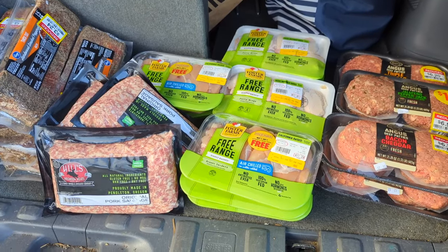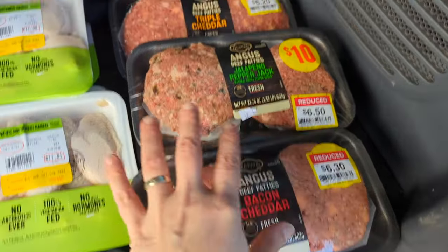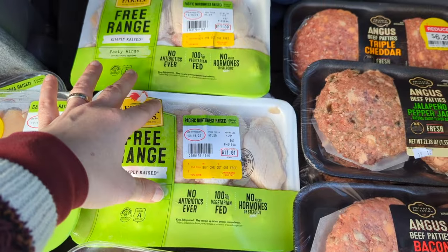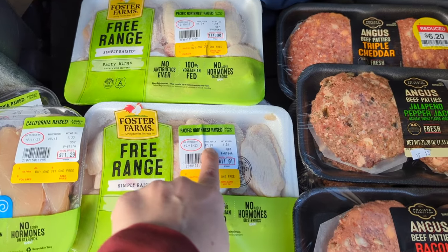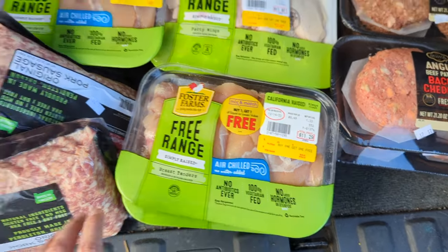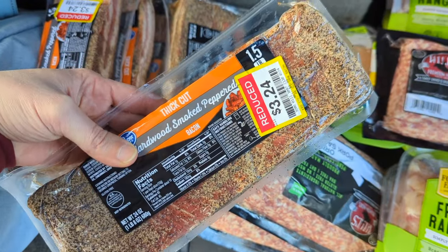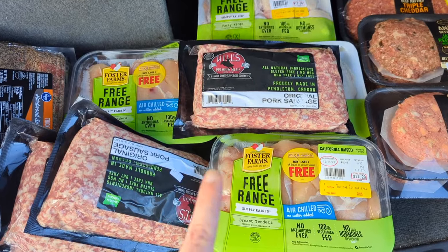Every bit of food I got was meat. I got five of the burgers — two bacon cheddar, two jalapeño pepper jack, one triple cheddar. I got four packs of party wings, also for a recipe I'm going to be doing. They were buy one get one free, so it actually turned out to be a pretty good price for wings — wings have been so expensive recently. I got six packages of the breast tenderloins, three packages of the sausage for the recipe I'm experimenting with, and then nine of the thick cut smoked peppered bacon on sale for $3.24 — which is a great deal. That is my meat haul from Fred Meyer.